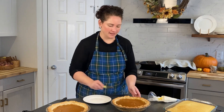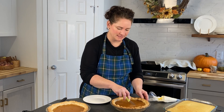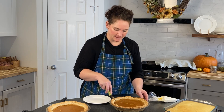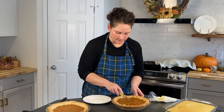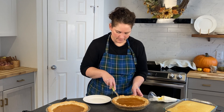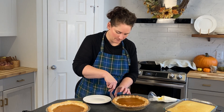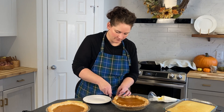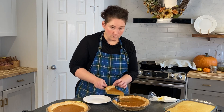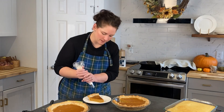We are going to be serving these up for our gathering this evening with some of our family members. I'm just going to slice you up a slice so you can see what the middle looks like — love that custard filling. Here we go! I hope you can give this pie a try because it is the best pumpkin pie I have ever eaten in my life. I'm going to put a little whipping cream on here.